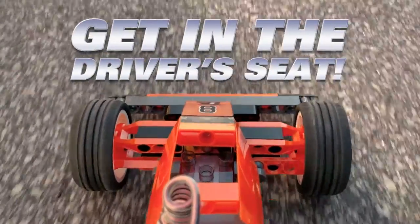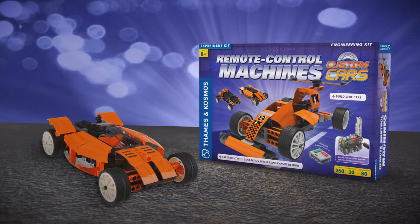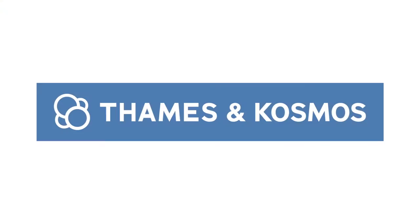Get in the driver's seat with Remote Control Machines Custom Cars. Ages 8 and up. From Thames & Cosmos.